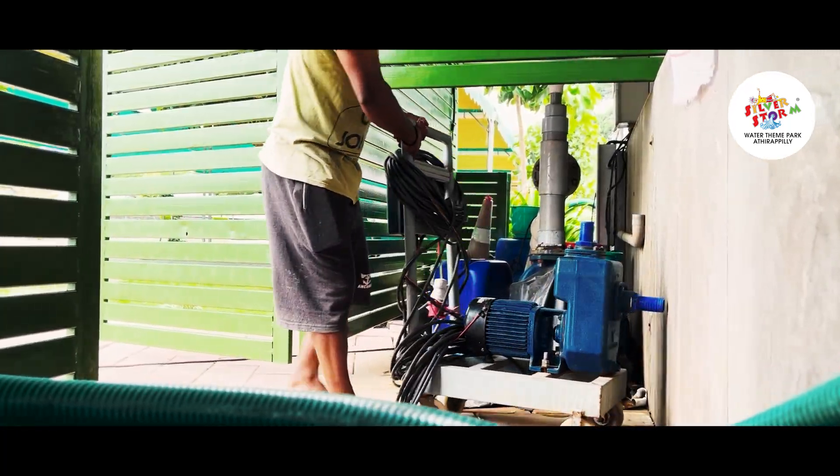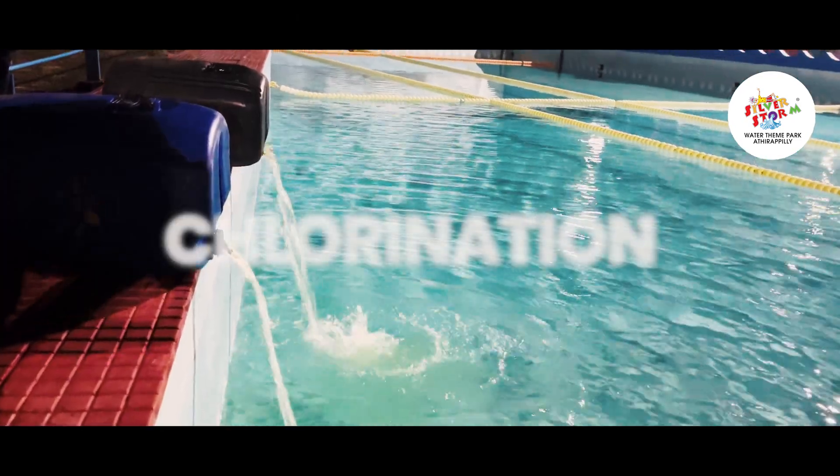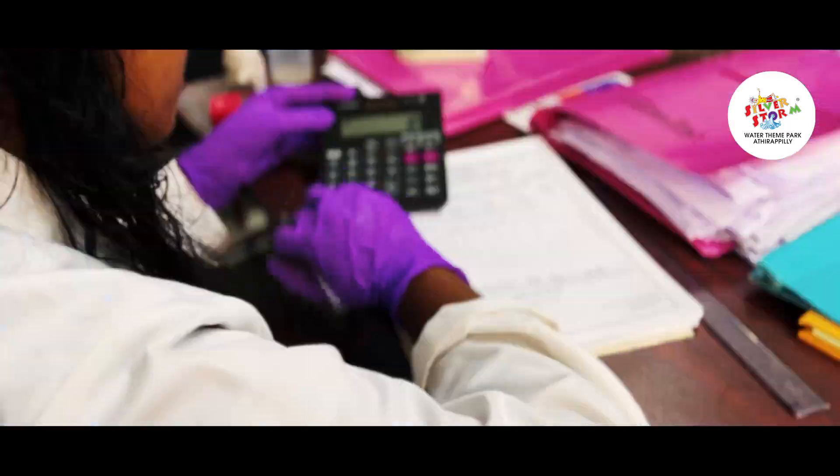Our comprehensive filtration process includes pool cleaning, chlorination, filtration, and continuous monitoring with multiple practices.